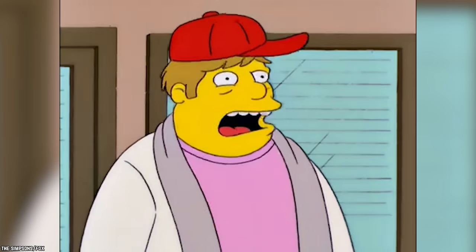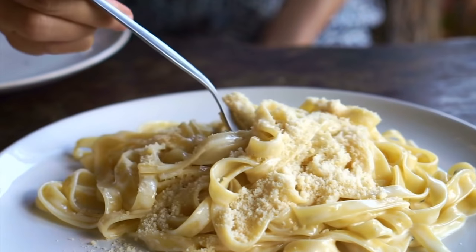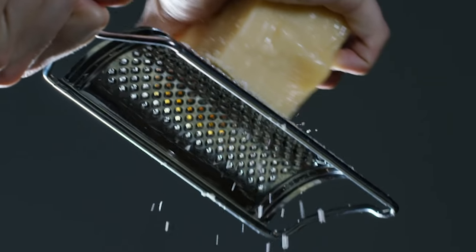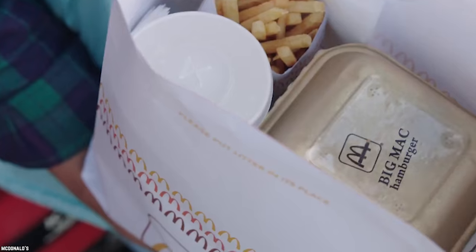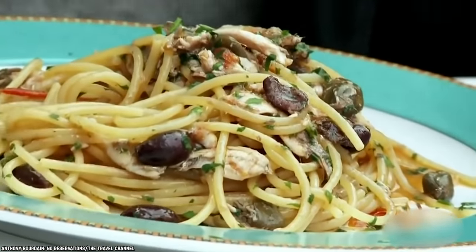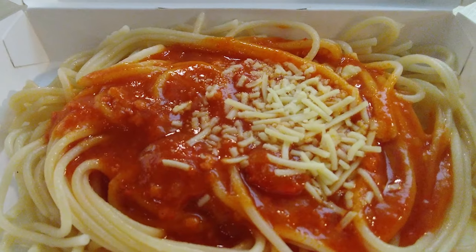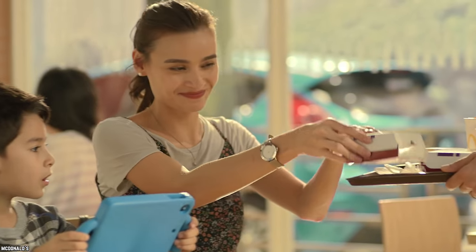McSpaghetti. Surprisingly, McDonald's pizza wasn't the company's first attempt at Italian dining options. Back in the late 80s, McSpaghetti entered the scene along with lasagna and fettuccine alfredo. The McSpaghetti consisted of spaghetti with tomato sauce, meatballs, and a shredded cheese topping, and each pasta dish came with a side of mashed potatoes and vegetables. It didn't sell because people were not interested in ordering Italian food from McDonald's, and some customers reported it tasted like ketchup-soaked noodles.